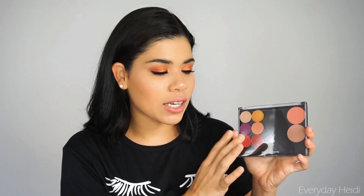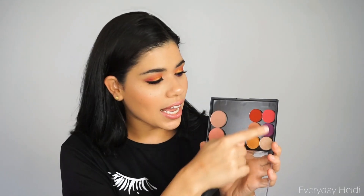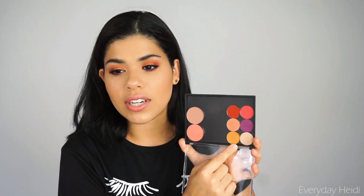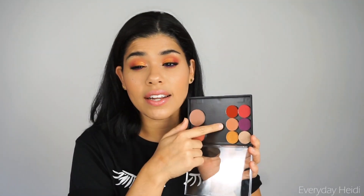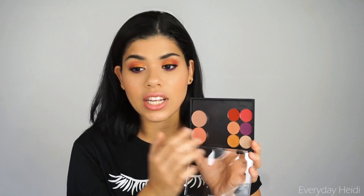Let me start by showing you guys this little palette here. This is their magnetic palette in the mini and travel size. I love this because I can take my single shadows and put them into this little magnetic palette and create my own color story — like what you see here. This is actually what I'm wearing on my lids today: I've got the gold, the red, a little transition color, and then the purple is on the lower lash line and this one is on the inner corner.